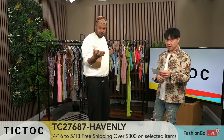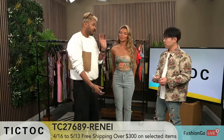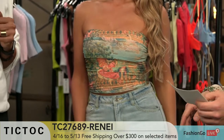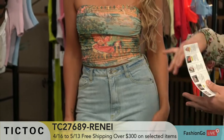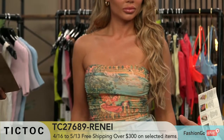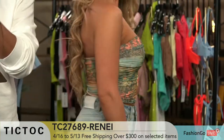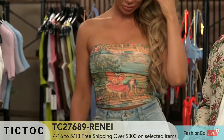Anastasia is going to show us the next number we're looking at. Dope fabric, dope prints. This one is TC27689 Rene. This is a mesh print — another keyword: mesh print crop top. This is a tube top. All the crop top mesh prints right now are very, very good sellers for us and our customers. Remember — when you spend $300, you get free shipping, and there's a sale going on right now where you can get up to 50% off.